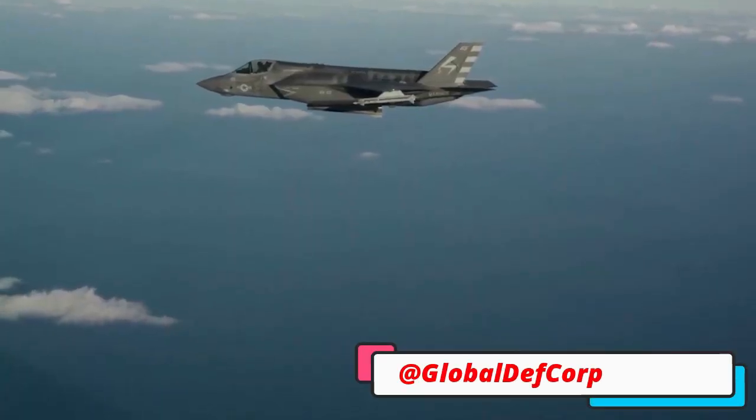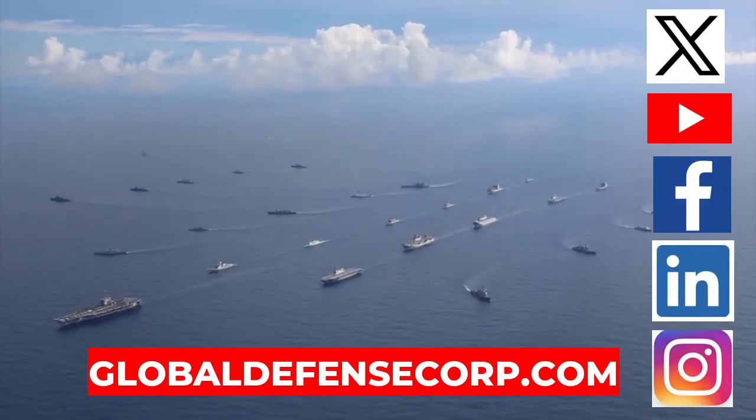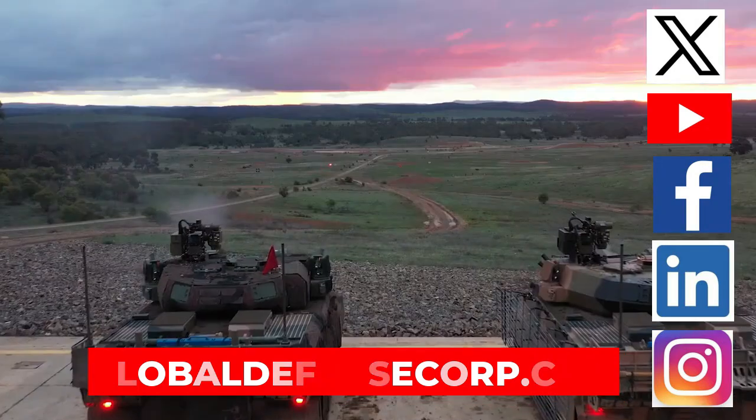Subscribe to this YouTube channel. Visit GlobalDefenseCorp.com. Follow us on X, YouTube, Facebook, LinkedIn and Instagram.